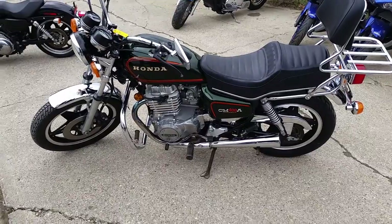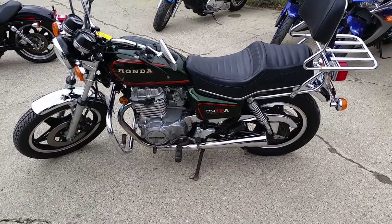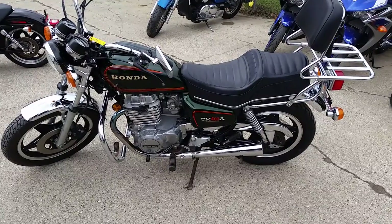For under a thousand dollars — under a grand. Visit our website, ApprovalPowerSports.com. We've got over 450 used bikes in our showroom and guaranteed financing for everyone.